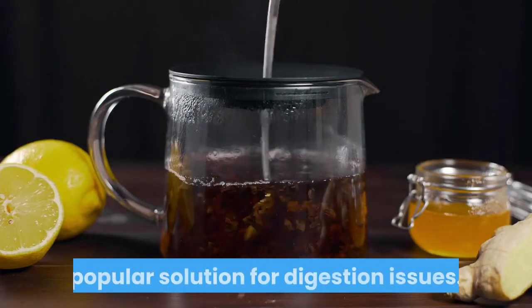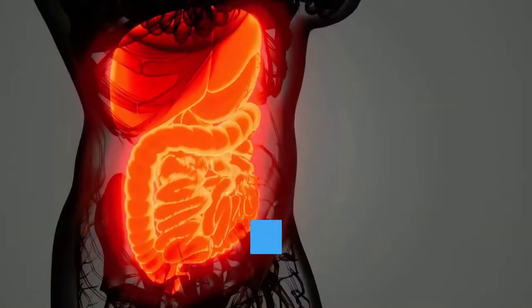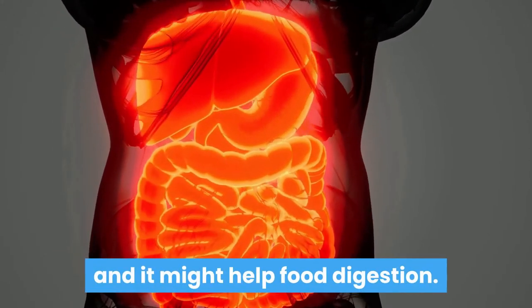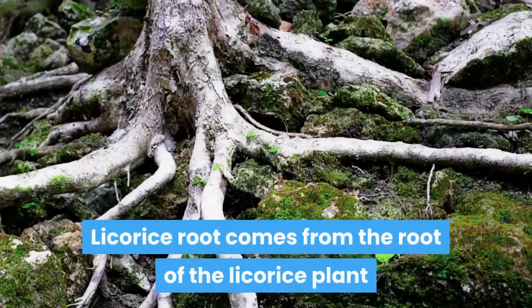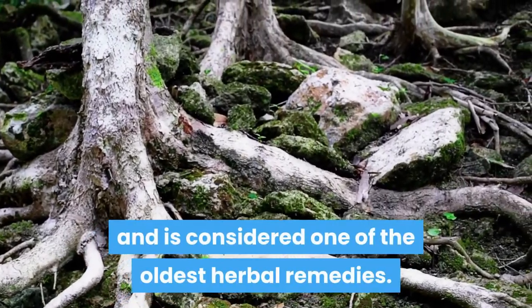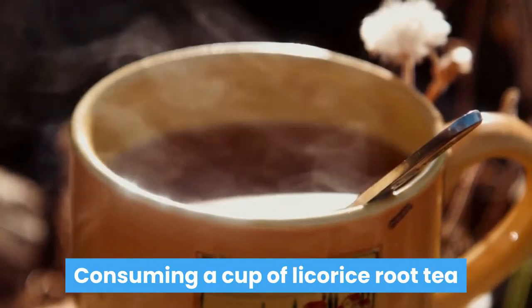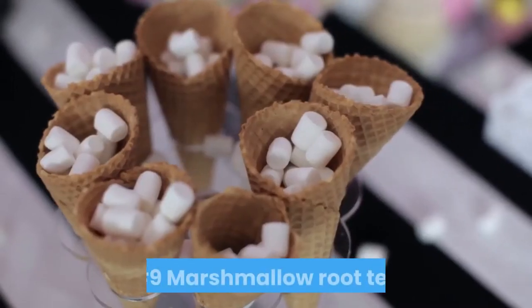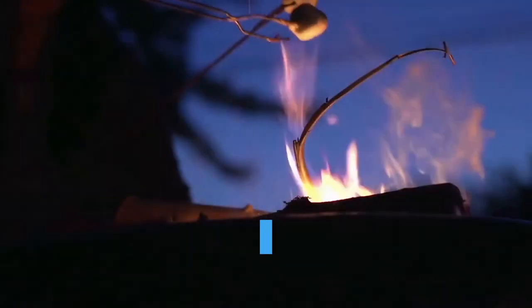Number eight: licorice root tea. Tea made from licorice root is a popular solution for digestion issues. Licorice root has anti-inflammatory properties and it might help with digestion. Licorice root comes from the root of the licorice plant and is considered one of the oldest herbal remedies. Consuming a cup of licorice root tea after a meal may help induce bowel movement.